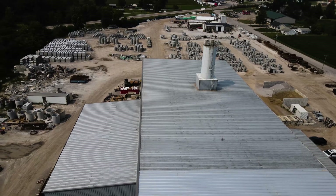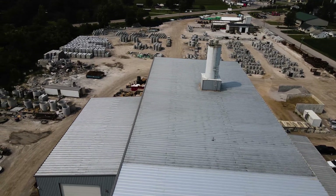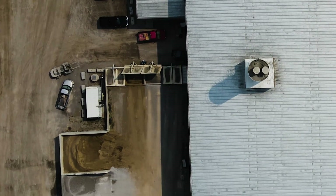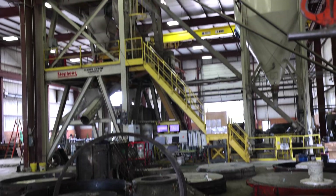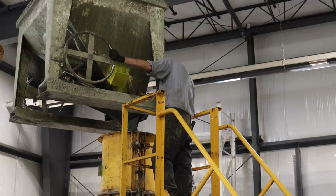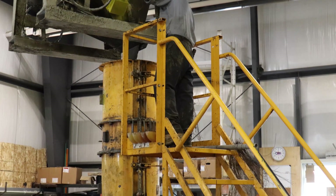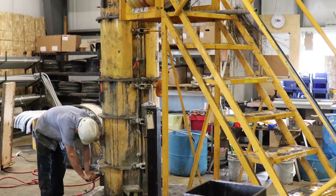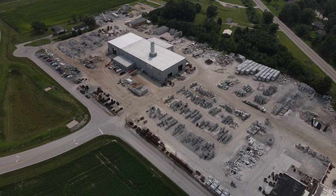The batch station is close to the center of the building. We're running our aggregates through a weigh belt, underground, and up a skip hoist into a two-yard mixer. We just added it onto the building to bring more of the production inside — we went from 20,000 square feet to about 30,000 square feet in the production area.